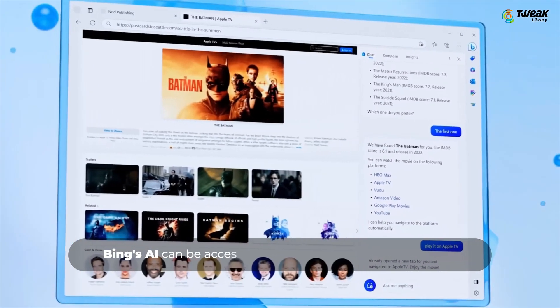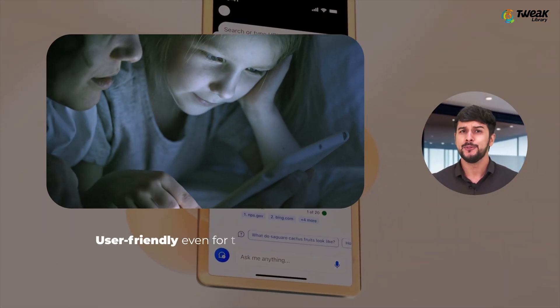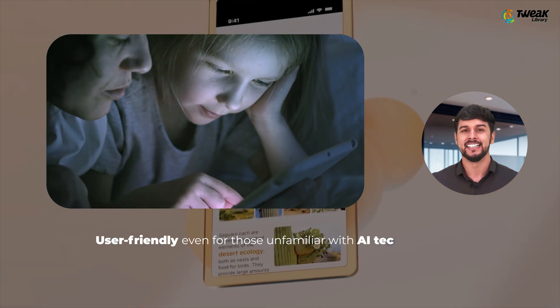Moving on to Microsoft Bing AI. Bing's AI can be easily accessed through a browser or mobile app, making it user-friendly even for those unfamiliar with AI technology.